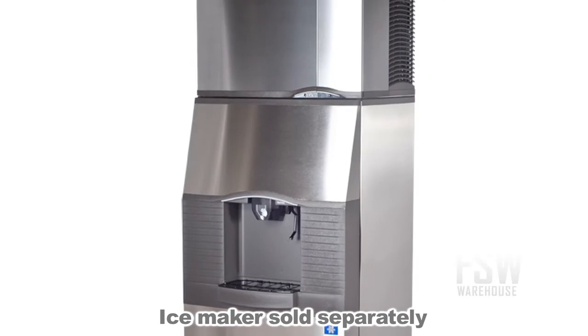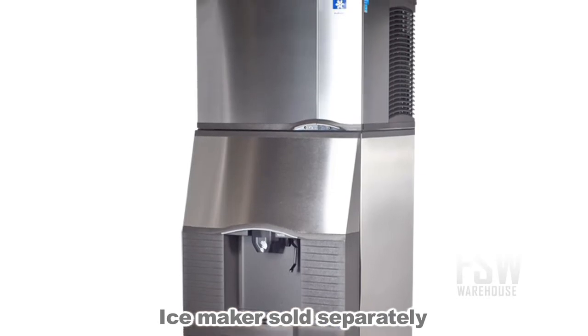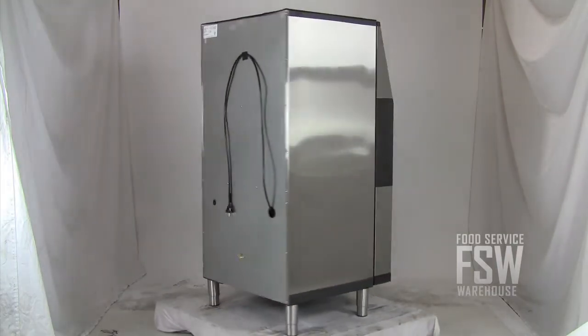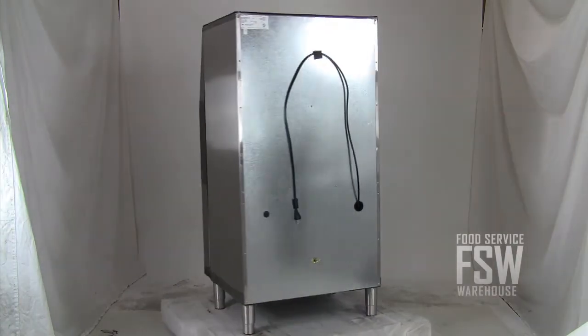This unit does require an ice maker to be installed above it, which you can purchase on our website. This ice dispenser from Manitowoc provides a self-serve ice unit perfect for a hotel, motel, or resort.